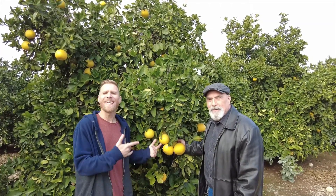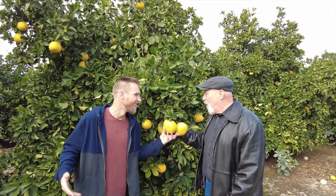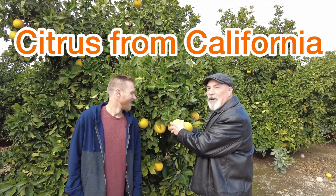And now back in a grapefruit grove, everybody. Citrus from California — absolutely delicious. Marsh white grapefruit.